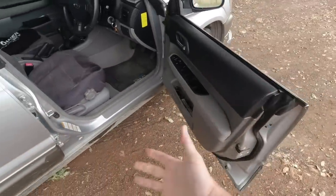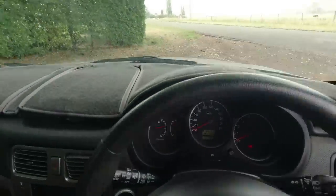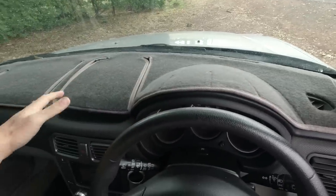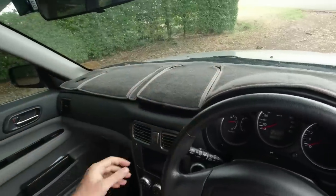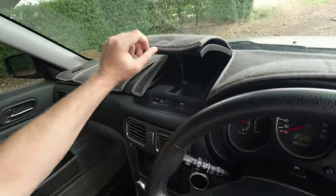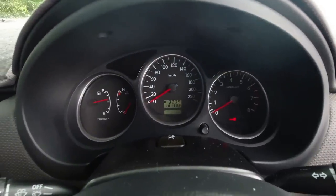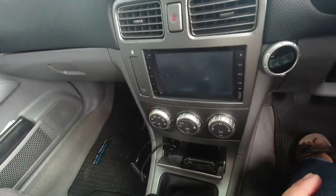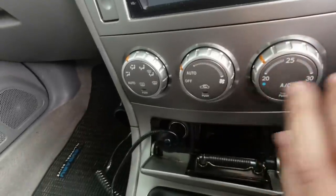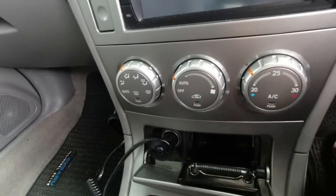Moving inside, the doors open nice and large to give plenty of space for getting in. This one has another common Australian modification — a dash topper. It keeps the interior a little cooler and stops the plastics getting damaged by the heat. Under here there's a little flap containing one coin, and a little digital clock hidden underneath. We've got digital air conditioning — I say digital, there are no digits. I haven't quite worked out if it's full climate control; you can certainly set the temperature, but you have to manually turn the air con on, so it might not be a fully fledged system.